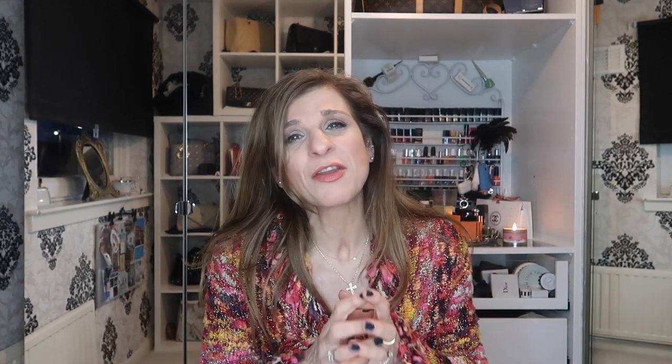A thumbs up is always very much appreciated, especially if you've enjoyed the video and found it helpful. You can also ding the bell which will remind you every time I upload a video.